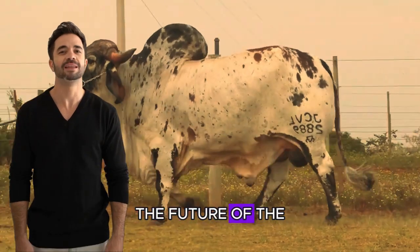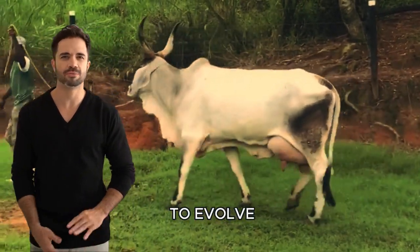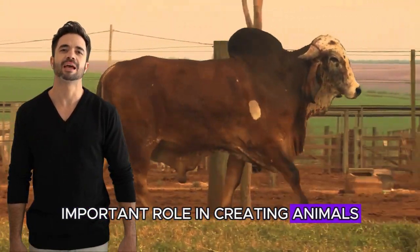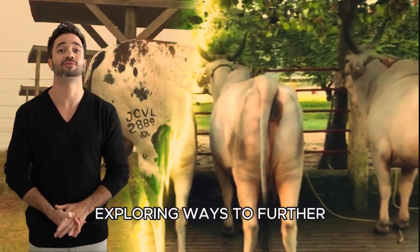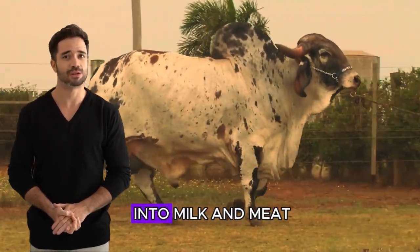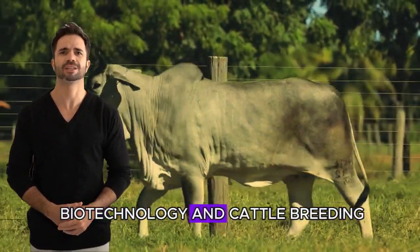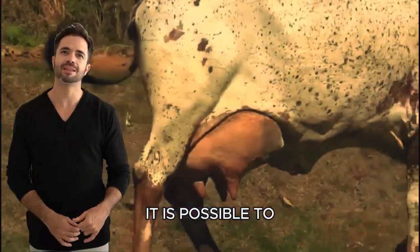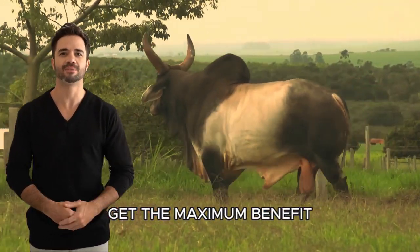The future of the Guzarat Ghir crossbreed — innovation in livestock farming: as livestock farming continues to evolve, selective crossbreeding like Guzarat Ghir will play an increasingly important role in creating animals adapted to the climatic and economic challenges of the future. Genetic improvement programs are already exploring ways to further optimize this crossbreed, aiming for greater feed efficiency, better conversion of pasture into milk and meat, and increased resistance to local diseases. The use of biotechnology in cattle breeding promises to take these crossbreeds to a new level, with advanced genetic selection techniques to identify and enhance the most desirable traits from both lineages.